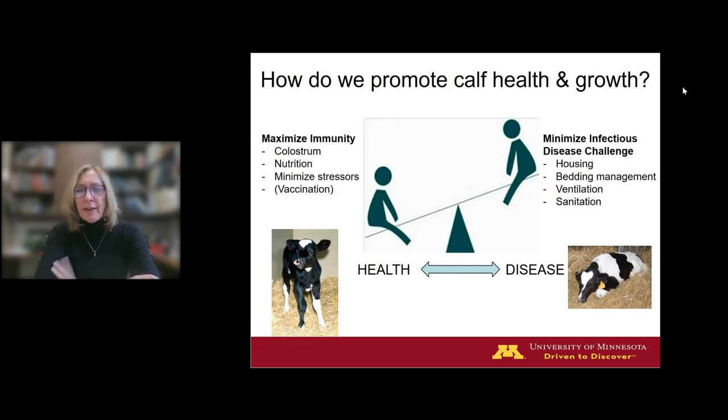Minimizing infectious disease challenge is going to include our choice of housing systems and how we manage that, bedding, ventilation, and sanitation. Between a combination of maximizing immunity and minimizing challenge, we hopefully will have a healthy calf growing well and well on our way to becoming a productive adult in your herd.